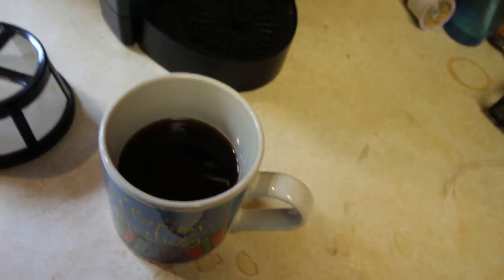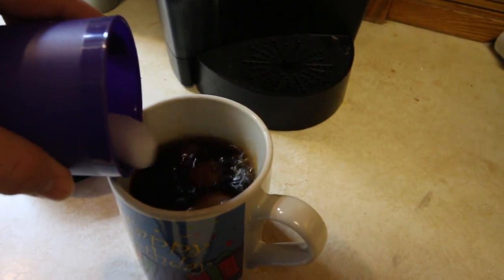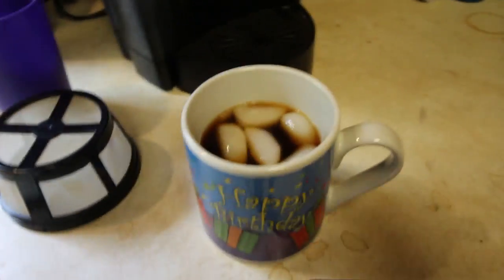Got my coffee brewed up. I usually throw some ice in it because it's really hot, and I don't want to be sitting here for three hours drinking my coffee, so I'm going to grab some ice. And my coffee's ready to drink.